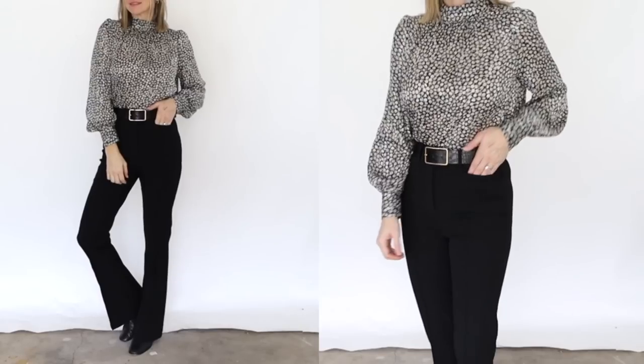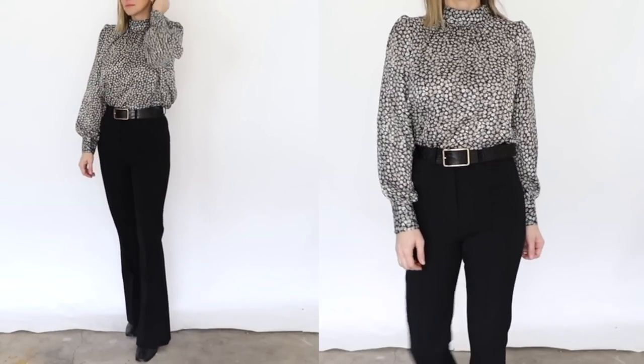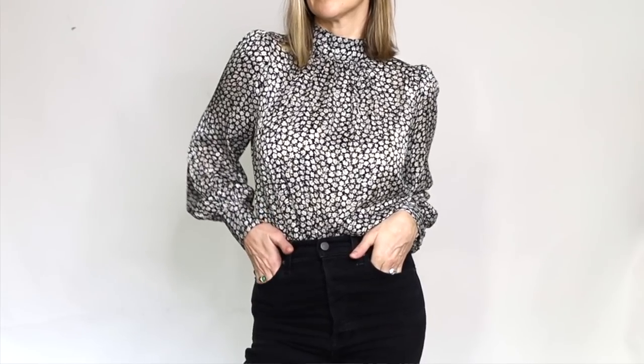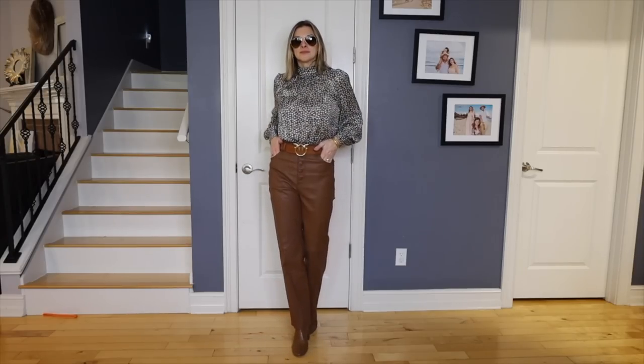This floral top is definitely one you'll want to tuck all the way in. It would be great for work with black trouser pants, or more casual with blue denim. My favorite way to wear it was with the washed black denim. I also tried it with my brown leather pants — I love black and brown together — though I wasn't 100% sure about that particular combination. It seemed like a lot going on, but I wanted to share the experimentation.